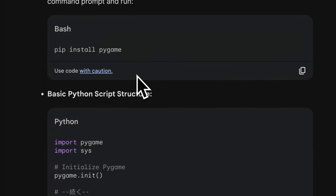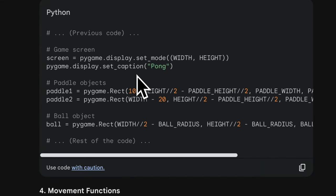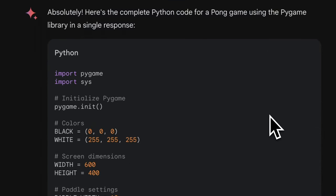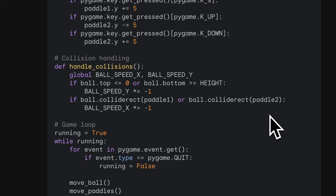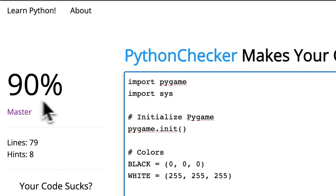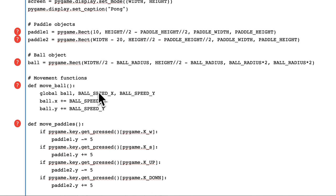Gemini Advanced responds very quickly and under each step it actually provides the code. I'm going to revise the prompt to have all the code in one response with titles removed. It clearly understands what I'm asking and puts all the code in one place. I copied it into an online Python code checker, and it did a good job — about 90% of the way there — with the checker highlighting specific areas that could be improved.